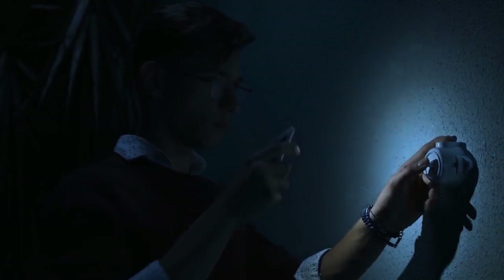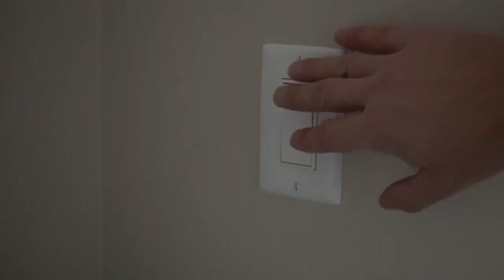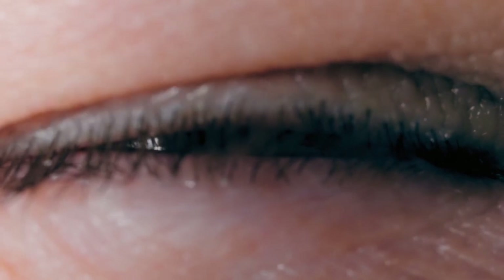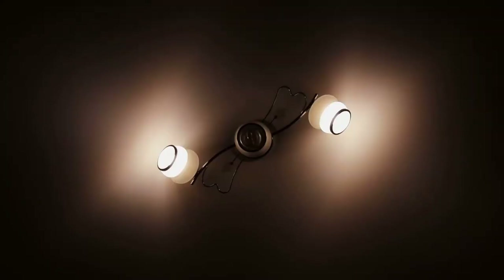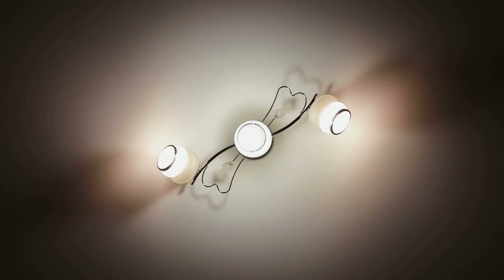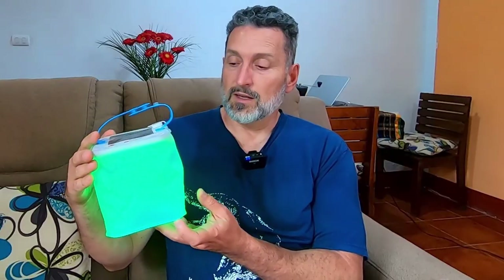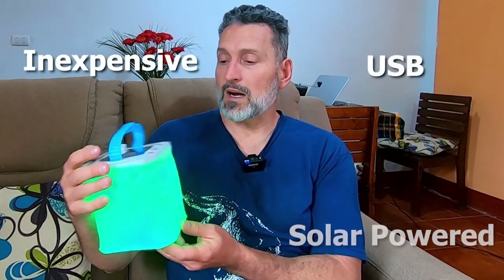Oftentimes when we rent a space in an international country like this one here — quite spacious here in Lake Atitlan, Guatemala — this lantern here comes in handy because invariably where we rent, there's either no light at all or it's a 1 million megawatt bright blue LED, very harsh on the eyes. So this lantern has helped us to light spaces with a softer light. It's an inexpensive item, USB and solar powered. We use this all the time — super handy.